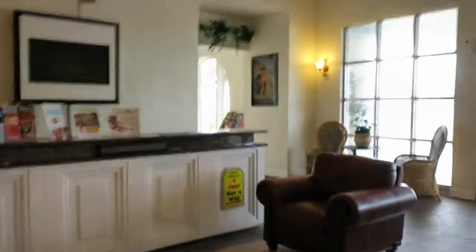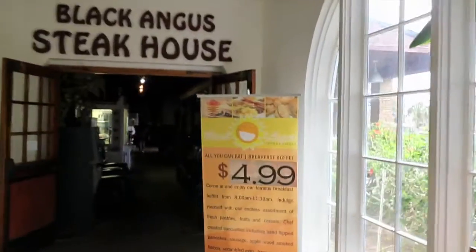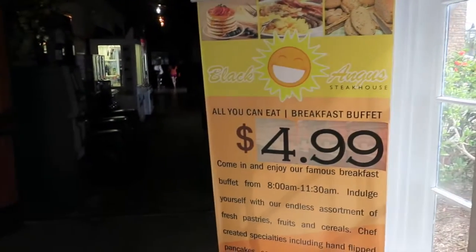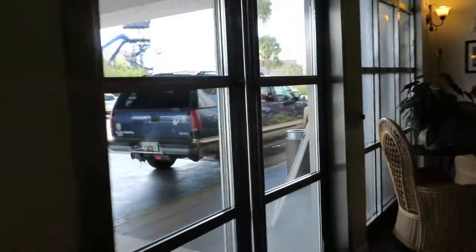If you want breakfast, it's not a free breakfast, but it's actually very reasonable. It's a buffet breakfast that you can have at the Black Angus Steakhouse, which is just connected to the hotel — $4.99 all-you-can-eat breakfast buffet, which is pretty awesome. The only funny thing is that you check in at 4 p.m. and you have to check out at 11 a.m.